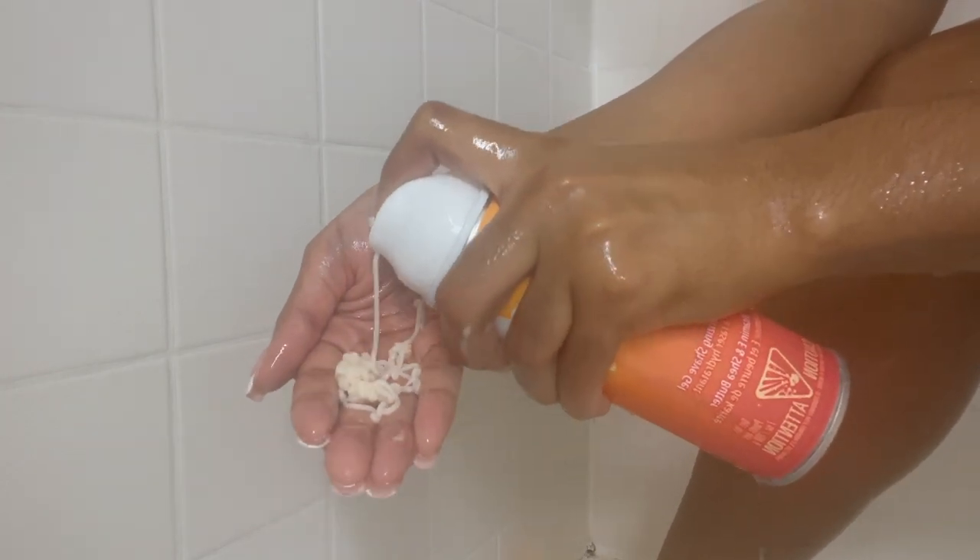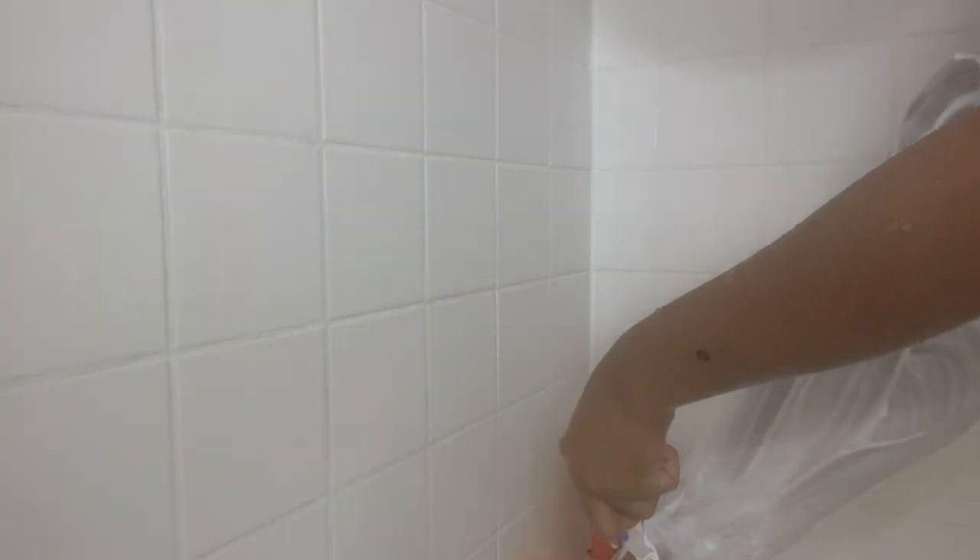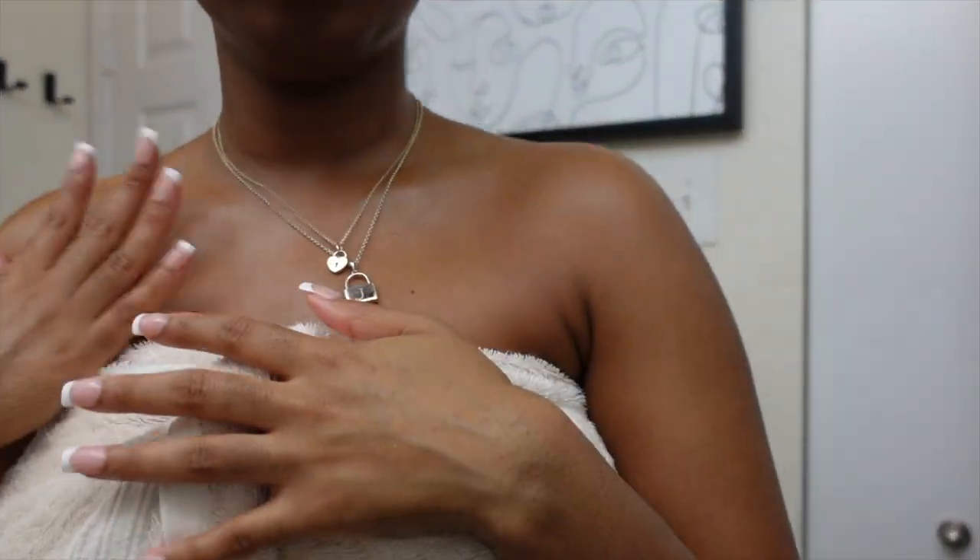If you suffer from hyperpigmentation under your underarms, make sure you exfoliate. I've been using Topicals Faded Serum from Sephora, and it's really good for brightening the skin. I also use it in my bikini area — nothing bad has happened, so I'm all good. I'd say give it a try. Always do a little test patch on your skin first to see how your skin reacts to a product. It smells bad, I'll keep it honest, but it's really helpful for dark marks.